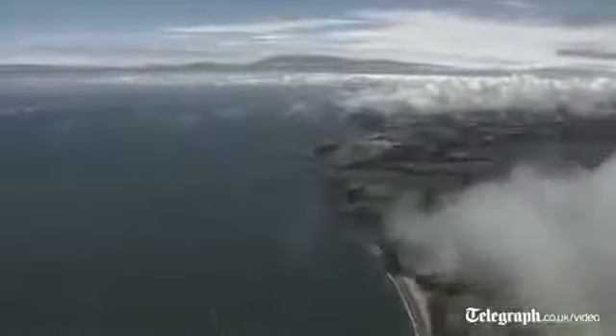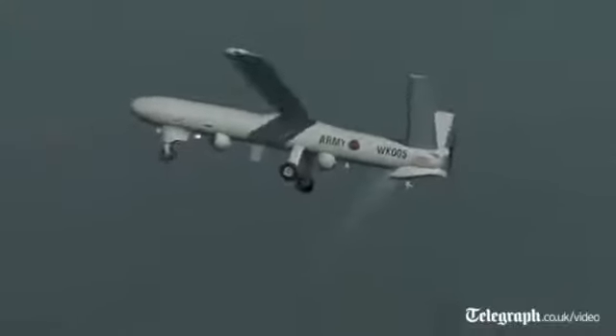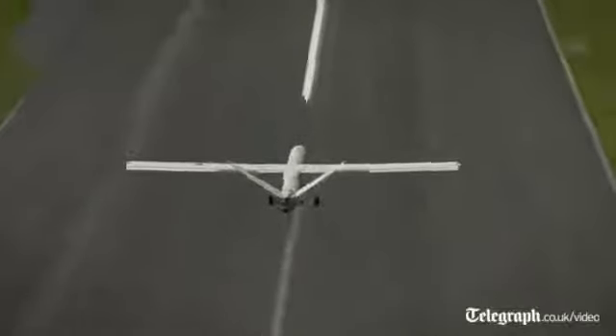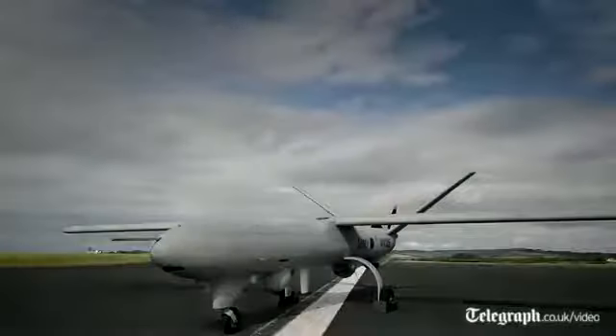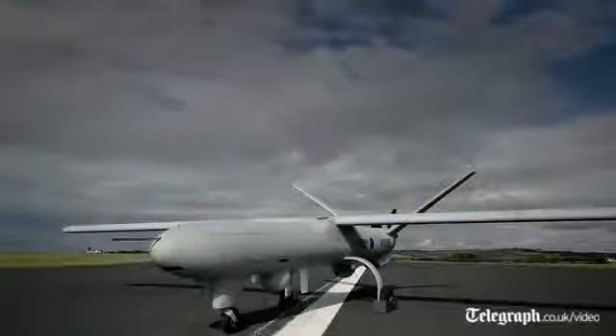The ground-based training will take place at Lark Hill over the other side of town, and the live flying training will take place here at Boscombe Down. The pilots will be trained over a period of about six months and they will go through a whole range of different training modules before they start the live flying here over Salisbury Plain training area, operating alongside the ground commander.